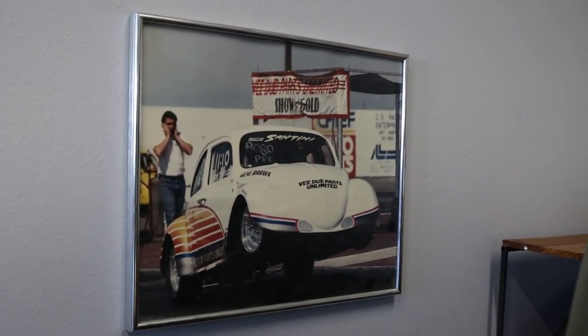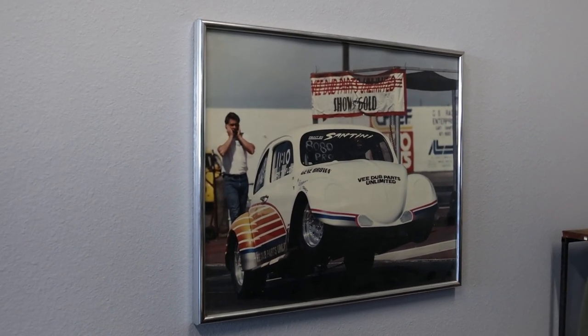First pro stock car ever built. Frameworks chassis. That's like 1989.